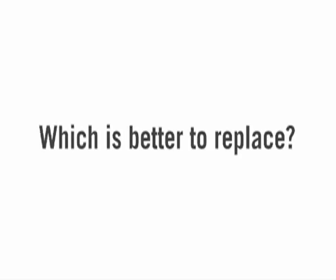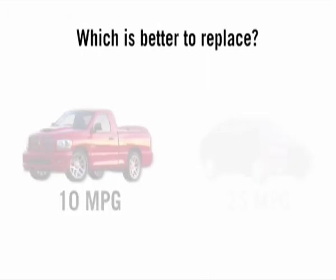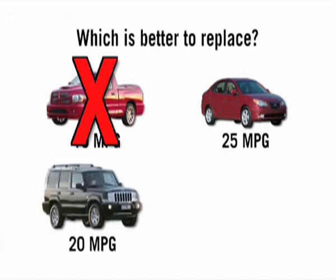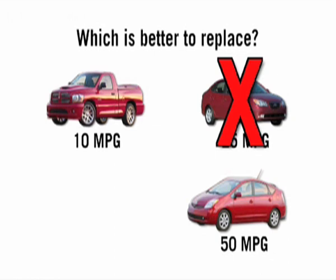We looked at a cross-section of people and posed questions about what's better: is it better to replace a car that gets 10 miles per gallon with one that gets 20, or replace a car that gets 25 miles per gallon with one that gets 50? Just to get a sense of whether they rank these improvements correctly. What we found is people pretty much rank things in terms of linear improvement in miles per gallon — the bigger the MPG jump, the better they think it is.